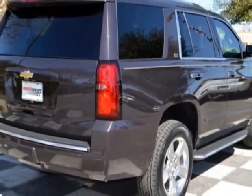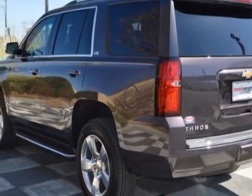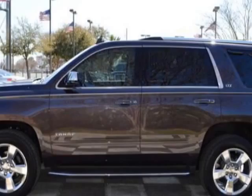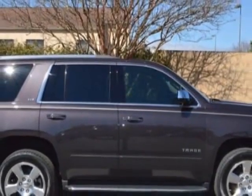This Tahoe boasts a engine and has a 6-speed automatic transmission. Another great feature is that this vehicle uses flex fuel. Additional options for this vehicle include power driver's seat, navigation system, sunroof, and driver airbag.